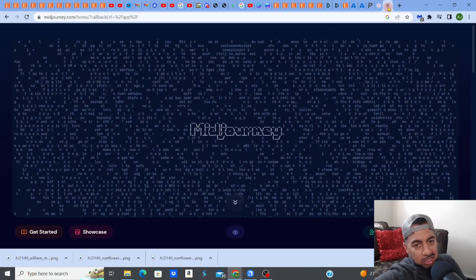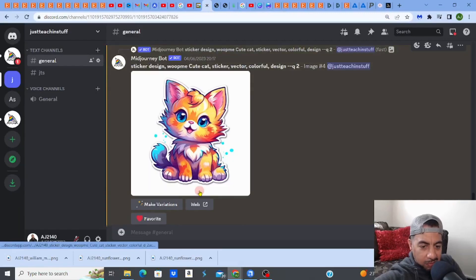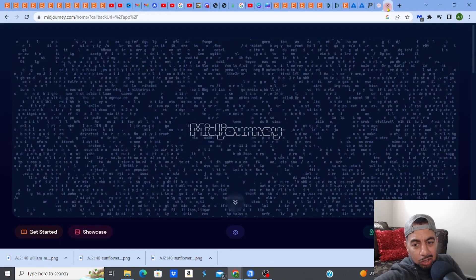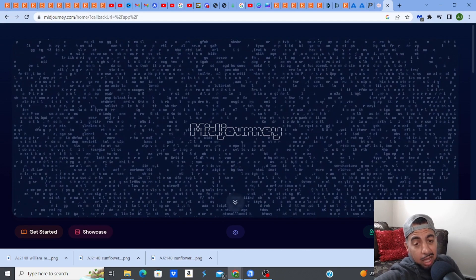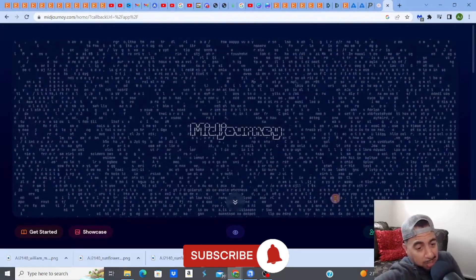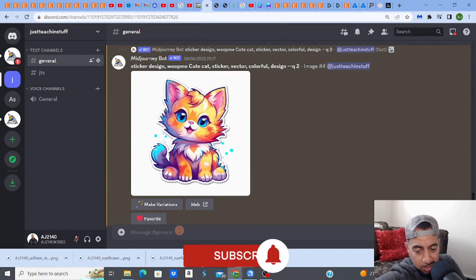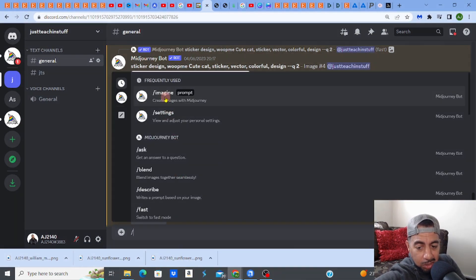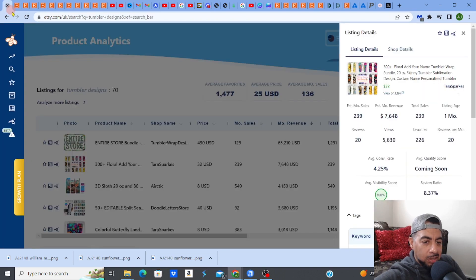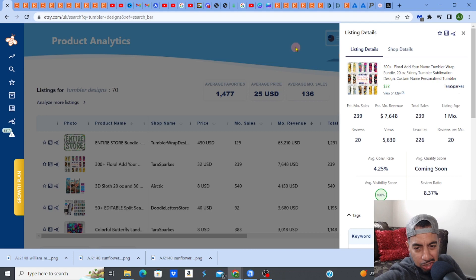MidJourney is my go-to AI software for producing really quick designs. I'm going to jump on to my own server now. How it works is you type forward-slash imagine and then give it a prompt — a string of keywords. I'm going to do something similar to what I saw: when you type in tumbler designs you get 254,000 results including ads, but when you niche down to floral it drops to 30,000, giving you more scope to rank.